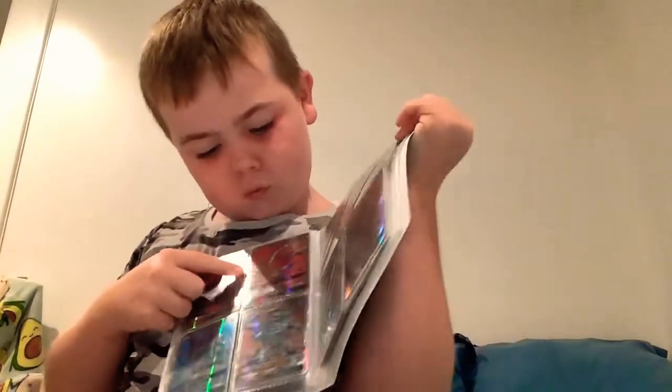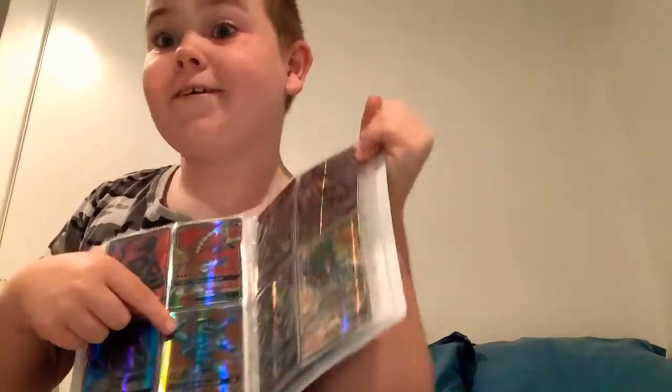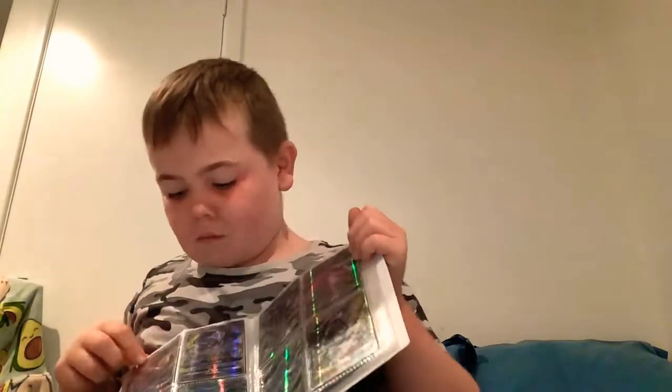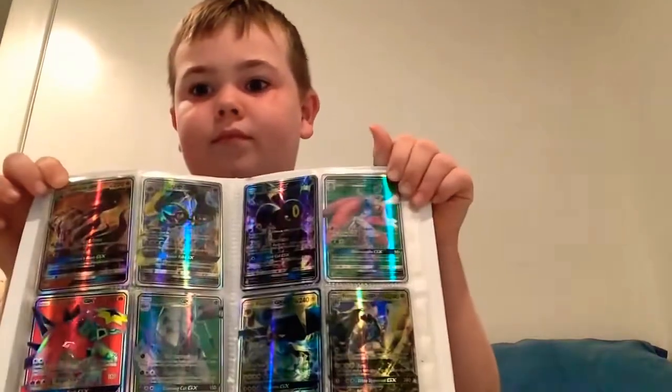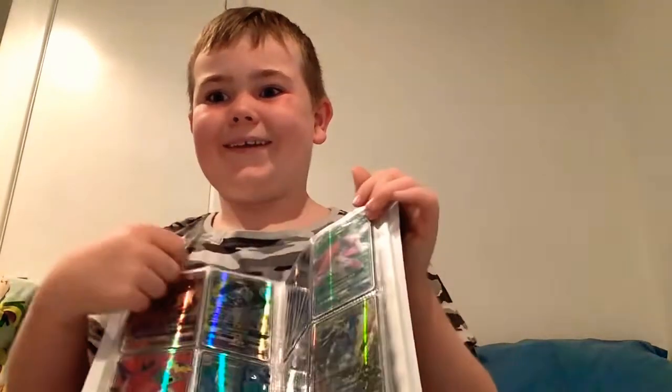Look at this guy's muscles - look at that! Do you have enough arms there? Do you need a hand? Not too funny, but lovely.